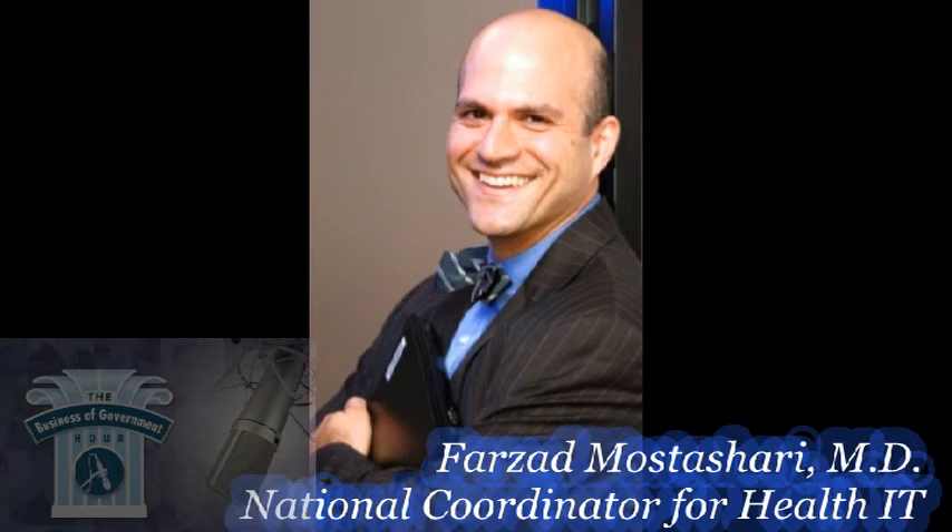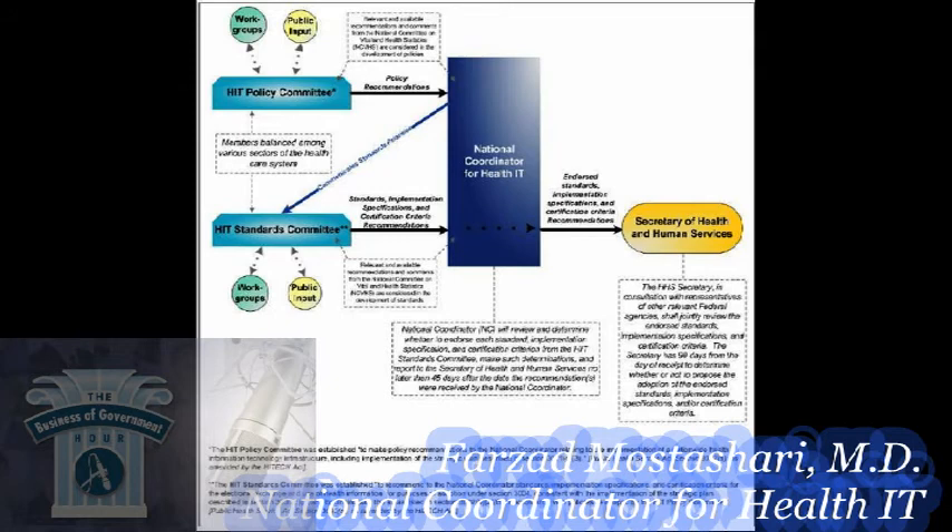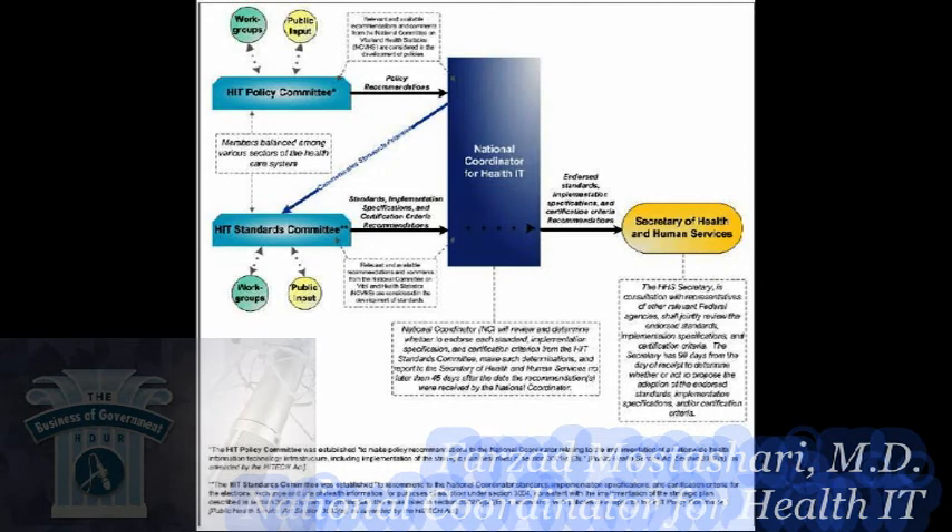You're not doing this alone. The HITECH Act called for the creation of two federal advisory committees. The policy committee was explicitly created to represent broad stakeholder viewpoints. The Government Accountability Office appoints the majority of members; the House and Senate minority and majority leaders also appoint representatives. The policy committee gives me and the Secretary recommendations on how policies should be aligned, while the standards committee advises on what national standards are needed to move forward on interoperability.